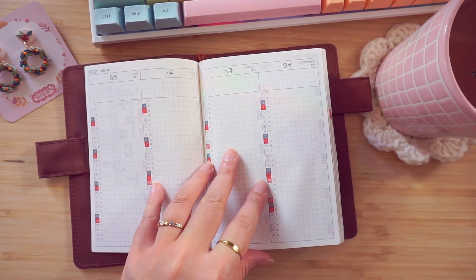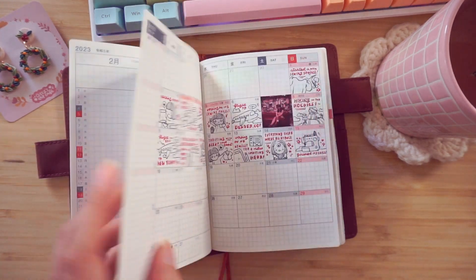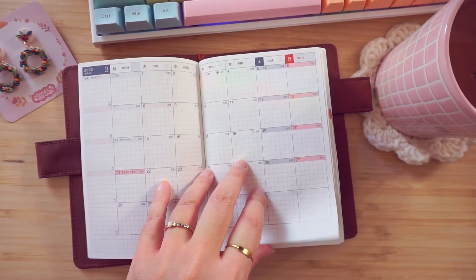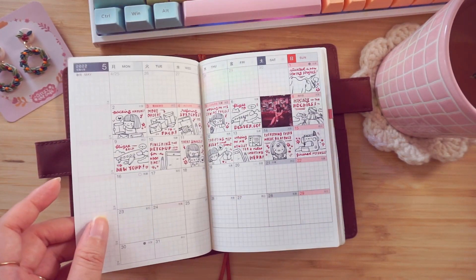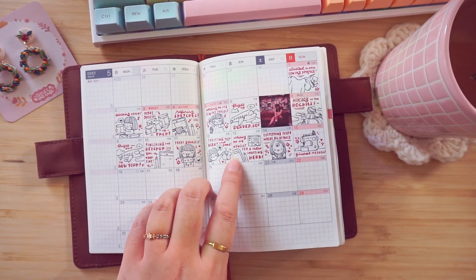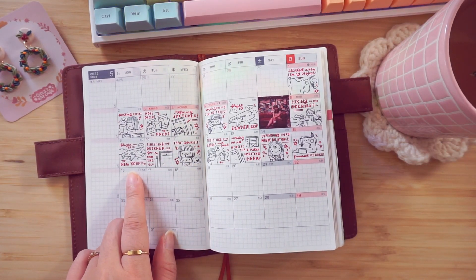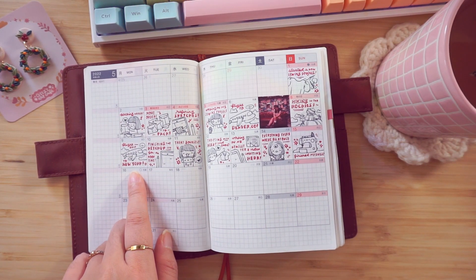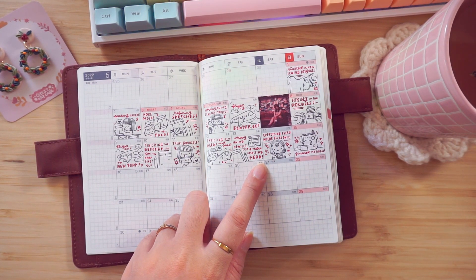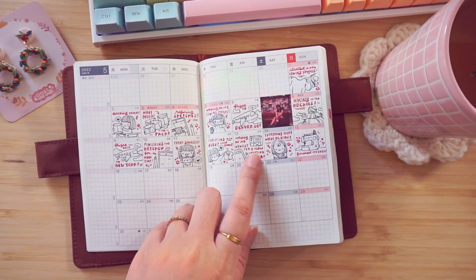So as you can see, I did not use this section, so we can just flip through it very quickly. I was gifted this in April, so I started trying to use my monthly spreads as little doodle things, which I do really like doing. I think having these as an overview is really cute, but I'm very bad at remembering to do it. So I'm thinking maybe next year I will try doing more photos with doodles — I think that'll make it a little bit less stressful to fill up all of the space.